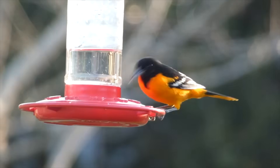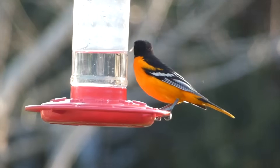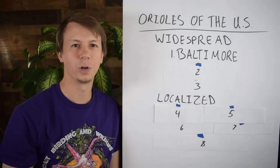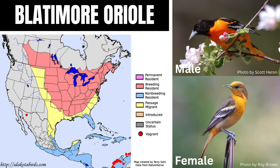This is the one I hear about the most, and I think it's the bird people think about when they hear the word Oriole — it is the Baltimore Oriole. They're mostly found in the eastern and central United States, but also in southern Canada in the summer, and they winter in Central America and northern South America. The males are bright orange with a black head and back and white wing bars.